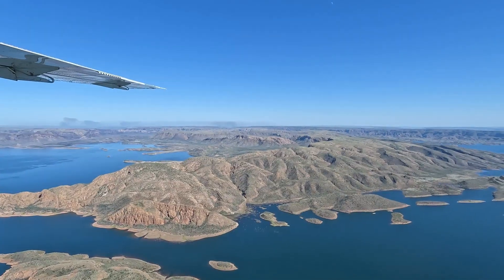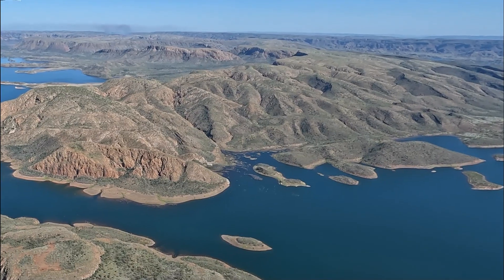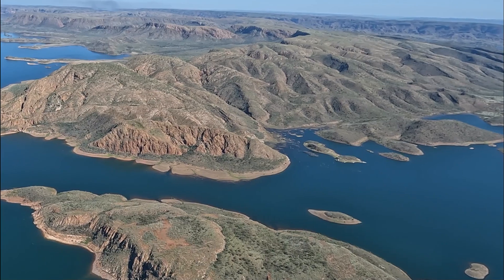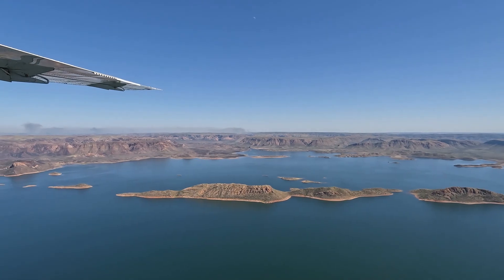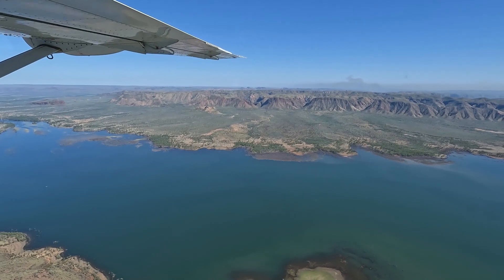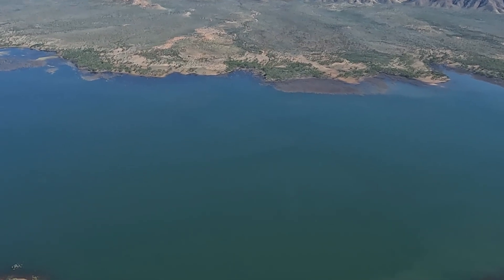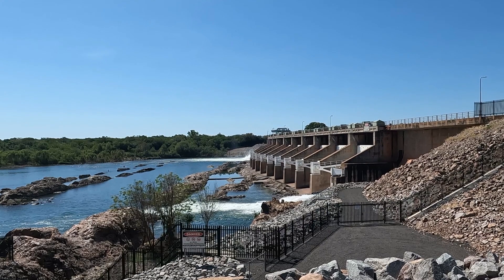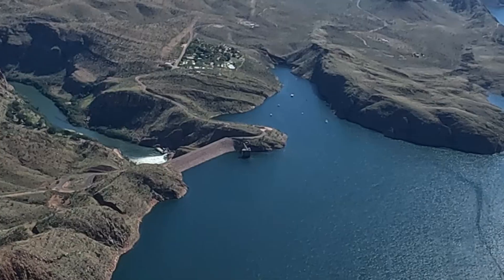The lake is now home to 26 species of native fish and a population of freshwater crocodiles currently estimated at some 25,000. Don't worry — freshwater crocodiles only grow to about 2.5 metres and tend not to attack humans. Both the Ord River and the Bow River flow into Lake Argyle, as do many tributaries, creeks and streams. It is an absolutely sensational place, a man-made lake that has made this region of Western Australia very productive.